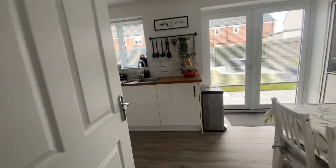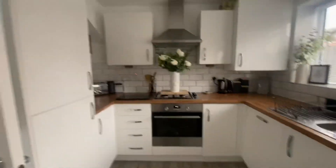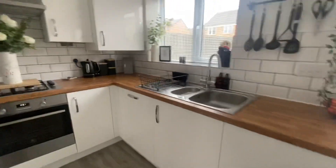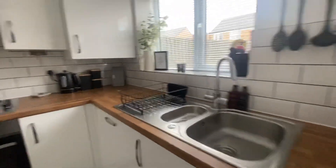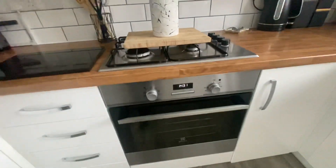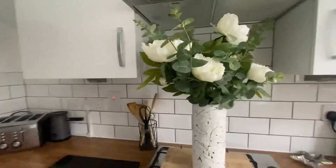Just coming out of the lounge we have the dining kitchen. The dining kitchen has modern base-level and a couple of wall-mounted units with a subway tile effect surround. It has a stainless steel sink with mixer tap and draining board, and also integrated appliances consisting of an oven with hob and an extractor fan.